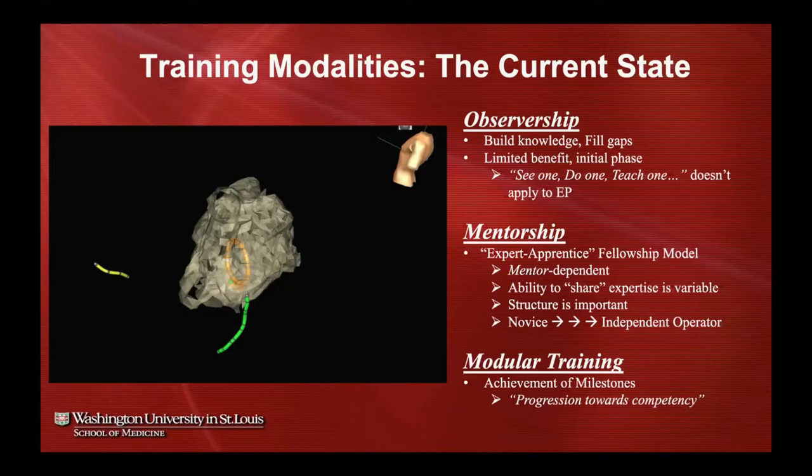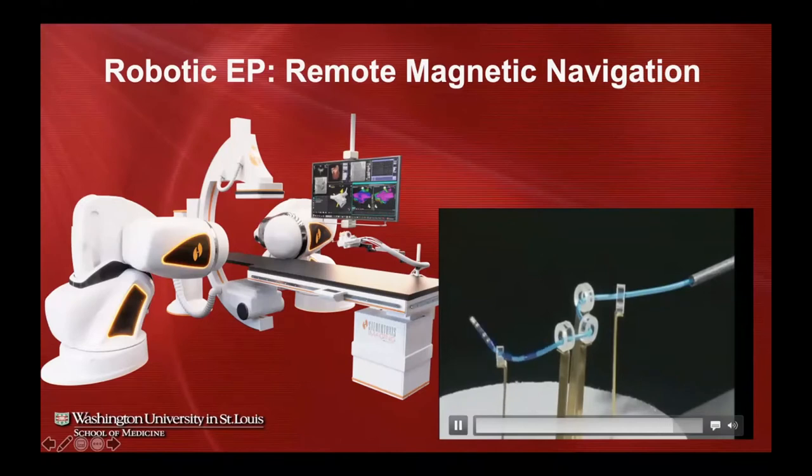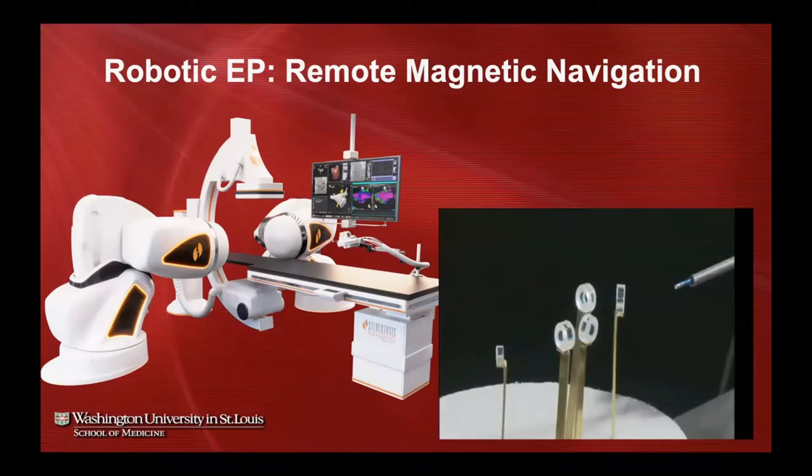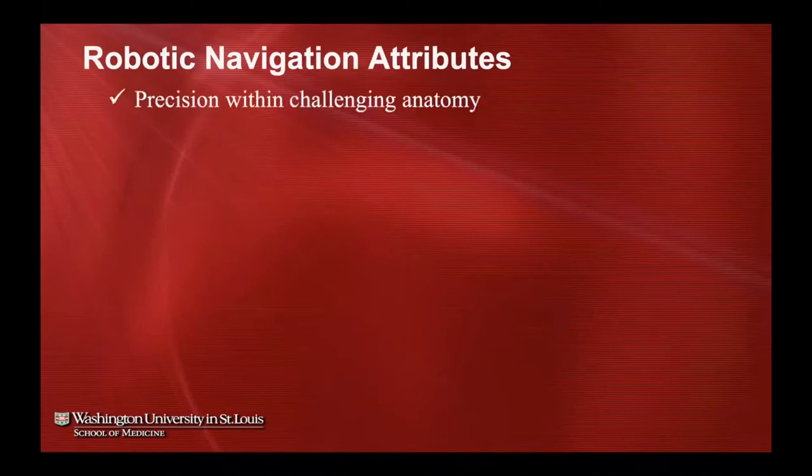In addition to conventional training, over the years we've incorporated robotic EP into our fellowship. We'll be discussing the Stereotaxis system extensively today — it utilizes magnetic navigation to drive a catheter throughout the chamber of interest to reach areas where we ablate arrhythmia mechanisms. The nature of this catheter, which has the consistency of a spaghetti noodle, allows it to be very safe and maneuverable.